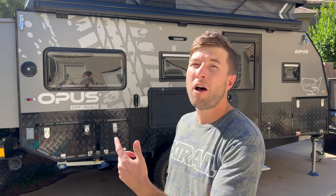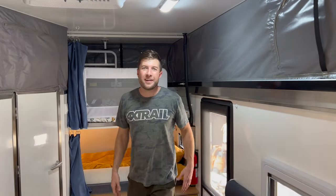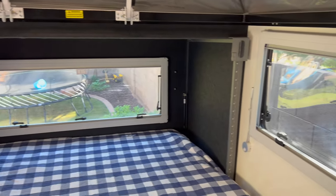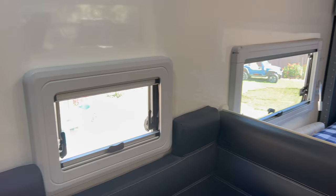Inside the Opus, starting with positives — the headroom is awesome. Once you pop up the top at camp, there's a good foot of clearance above me and I'm six feet tall. Really spacious, lighter feel, tons of windows. The big thing for us is the sleeping setup, designed for a family of four. The two front bunks where our kids sleep are spacious enough for adults — six-plus-foot people can sleep comfortably.